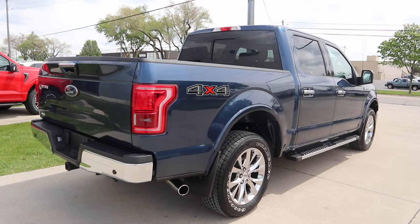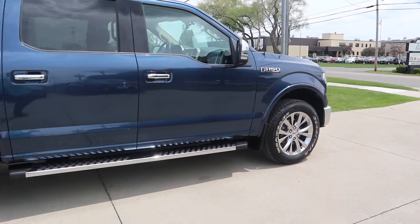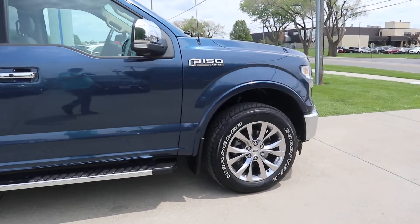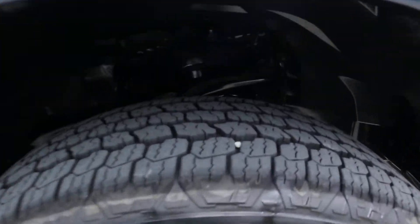The outside is in good condition. Tires look good.